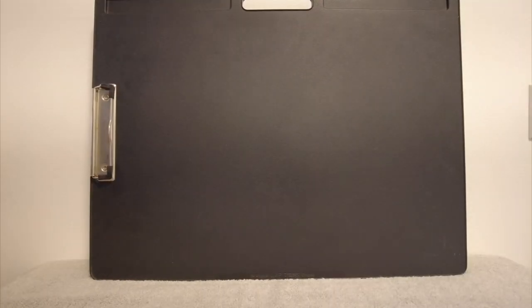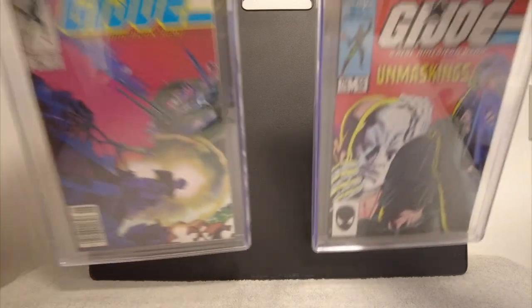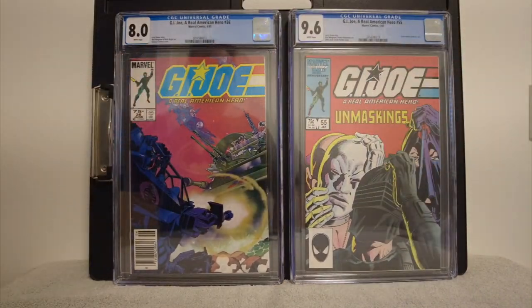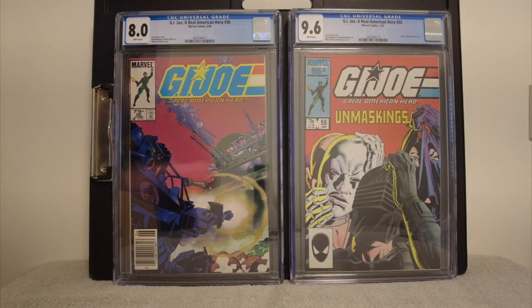I'm looking at the invoice, and I got a whole box of G.I. Joe: A Real American Hero. I thought all these books were over a 9.0, so I tried to pull out ones that look really good. I got them cleaned and pressed, and for 4th of July I'll try to release this video.